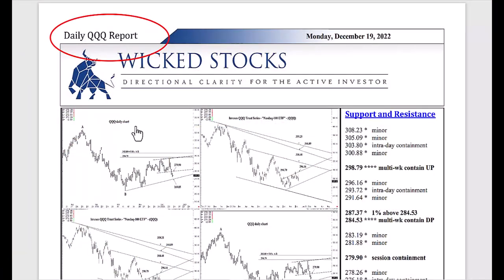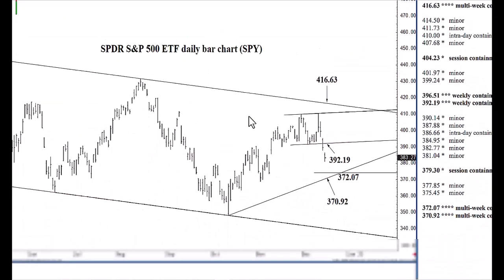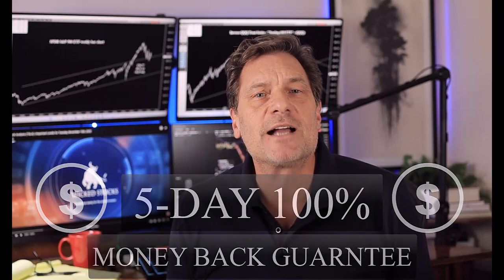If you enjoy watching our daily Tesla report, you'll love our daily triple Q and SPY reports. They're presented in the same five to ten minute video format. Our daily SPY and triple Q analysis provides directional market signals correlated with highly specific price support and resistance levels. Whether your trading time horizon is short or longer term, we promise you a distinctive edge in your trading of the SPY and triple Q. We offer a five-day, no questions asked, money back guarantee — so go to wickedstocks.com right now and start receiving your daily SPY and daily triple Q reports today.